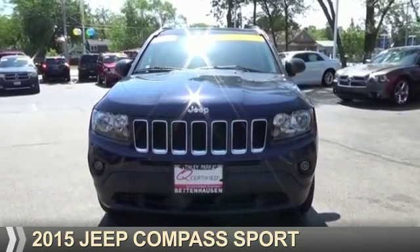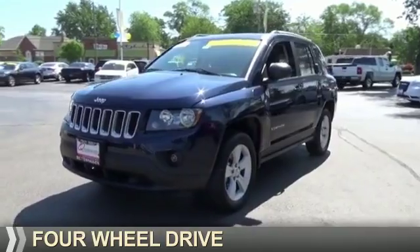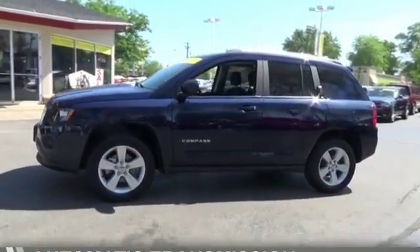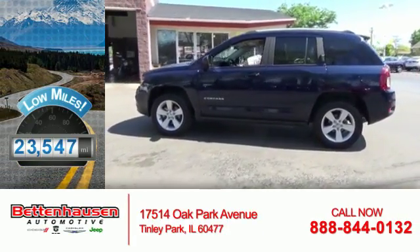Presenting the 2015 Jeep Compass, powered by four-wheel drive, a 2.4-liter four-cylinder engine, and an automatic transmission. With fewer than 25,000 miles, this vehicle has a long road ahead.